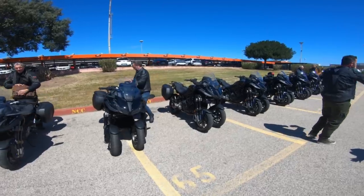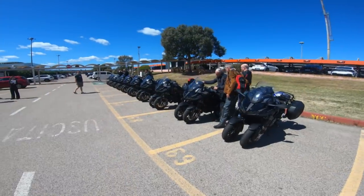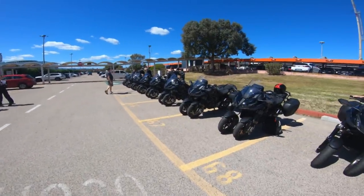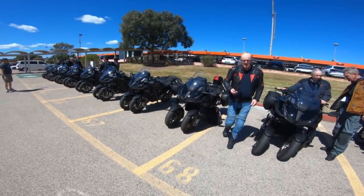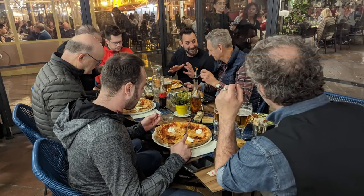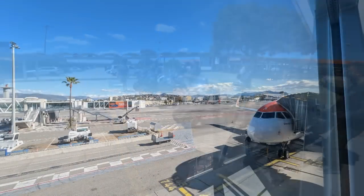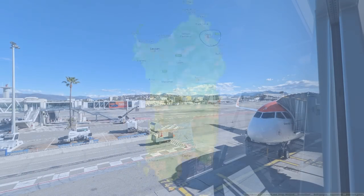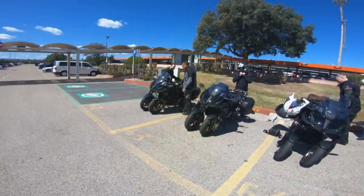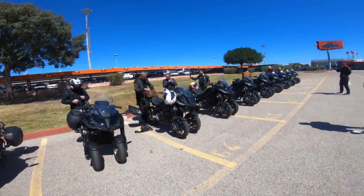Die Niken hier ist auch upgedatet. Was da genau gemacht wurde, das erzähle ich euch später. Wir sind gestern angereist. Das ist hier das Yamaha-Team, zumindest ein paar Leute. Wir sind angereist über Nizza, haben da schön Abendbrot gegessen. Kleines niedliches Hotel. Und sind heute Morgen dann von Nizza nach Olbia geflogen – das ist im Norden von Sardinien. Letztes Mal waren wir im Süden in Cagliari, aber das ist jetzt mal im Norden. Ich bin gespannt, ob ich die eine oder andere Strecke wiedererkenne – ich glaube nicht.